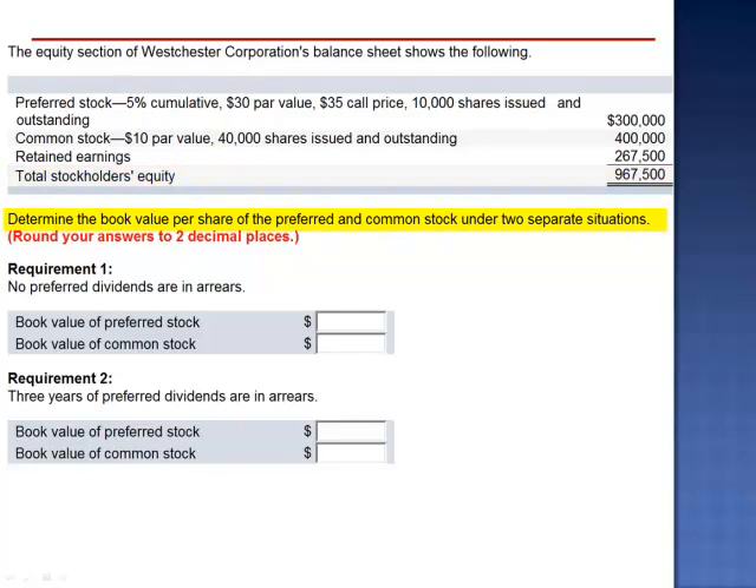We're asked to calculate the book value per share of the preferred and common stock under two separate situations. Situation number one assumes that no preferred dividends are in arrears.